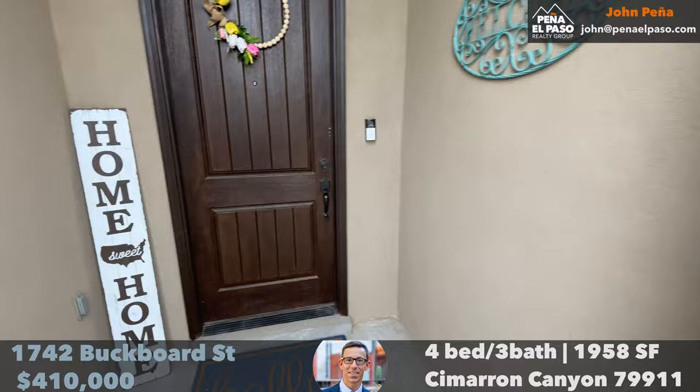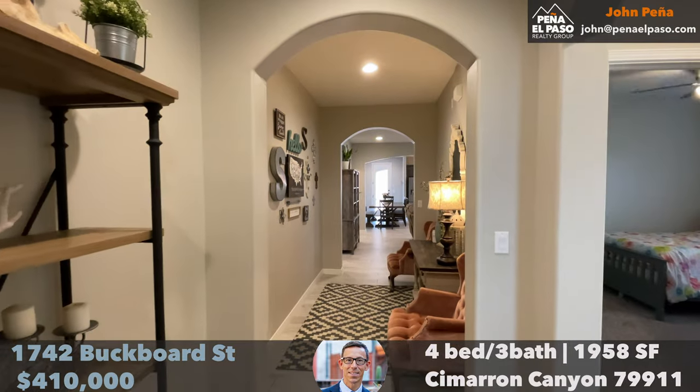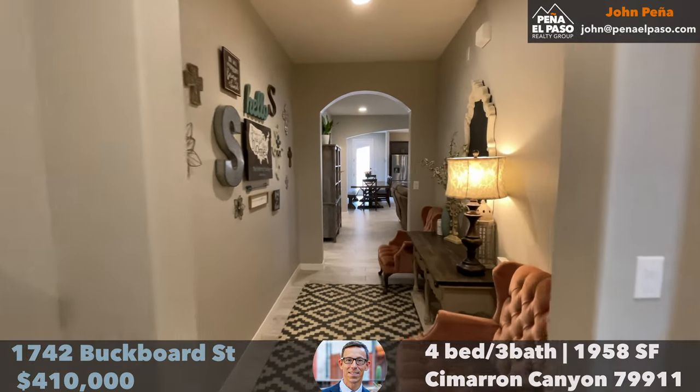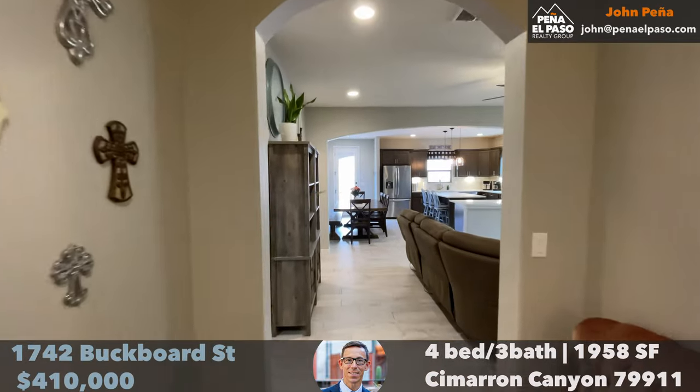It's a pretty good size for this new construction area. As you pass by those two bedrooms, the bathroom, and walk through this hallway, you are going to enter this spacious, light, airy, modern, open-concept living space — the heart of the home — and the gourmet kitchen.